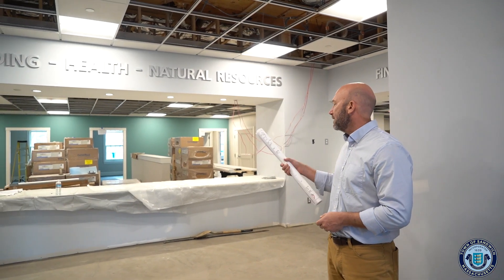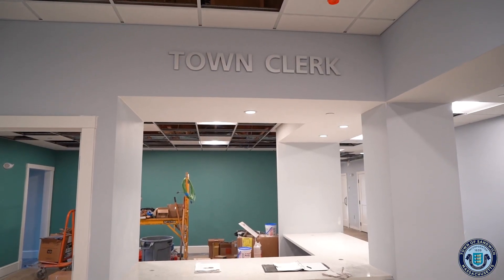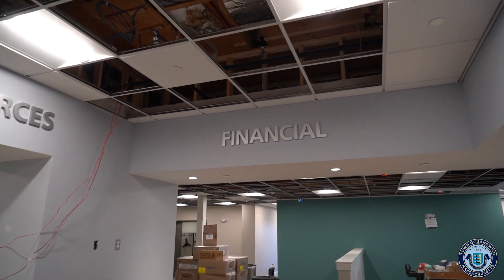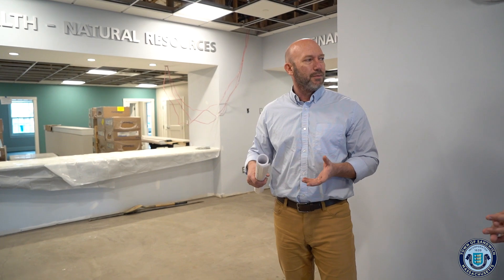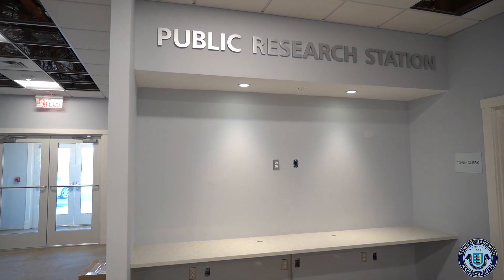So you've got building, health, natural resources front and center — they have a lot of traffic. You've got town clerk, and then you've got financial over here. So the departments that people come to the most are front and center, easily accessible, as well as around the corner we've got public access computer stations.